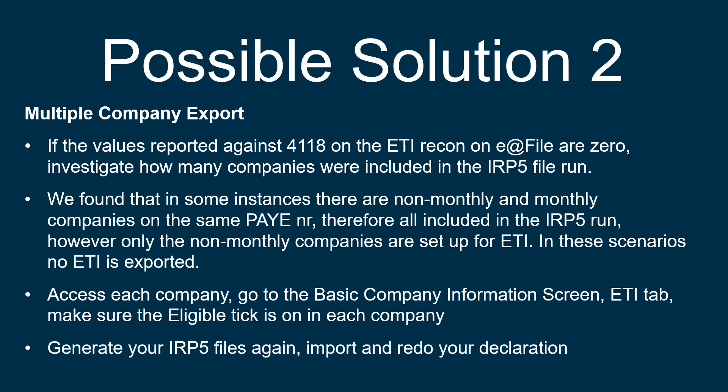All you have to do in this instance is to access the basic company information screen and make sure that the eligible tick is on in each company. Once you have done that, generate your IRP5 files again, import and redo your declaration.